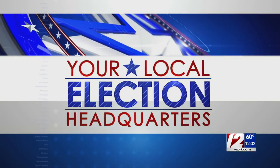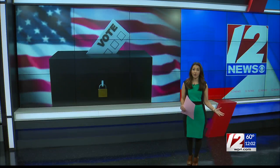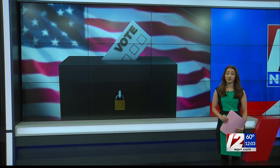12 News is your local election headquarters. Rhode Island voters face an important deadline in just a few hours. If you still need to submit a mail ballot application, you need to drop it off to election officials in person by 4 today. Time has run out to drop it in the mail. 12 News reporter Alexandra Leslie explains what else you need to know.